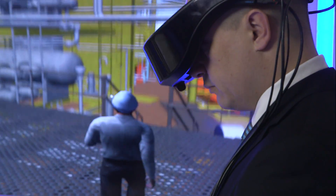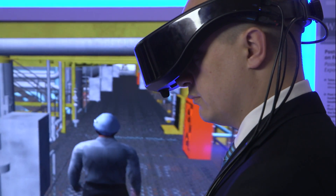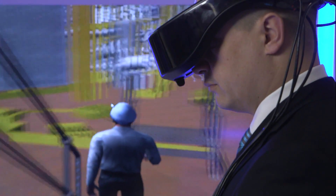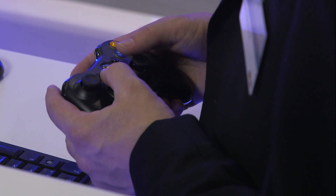A major field application of Komos Walkinside is immersive operator training, which is also presented here at the highlight exhibit. This head-mounted device — 3D data glasses — enables my colleague to become completely immersed in the virtual plant environment. To navigate within the model and to control his avatar, which is what we call our virtual characters, my colleague uses a customary Microsoft Xbox controller.